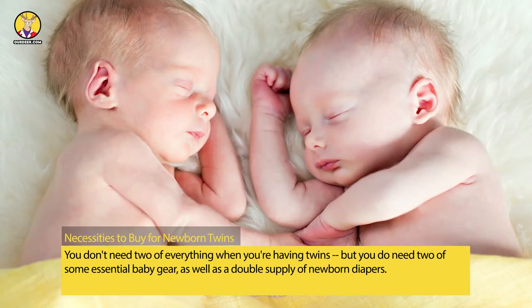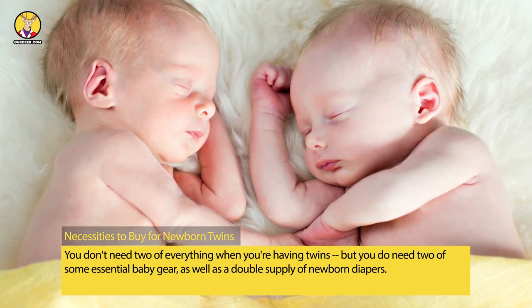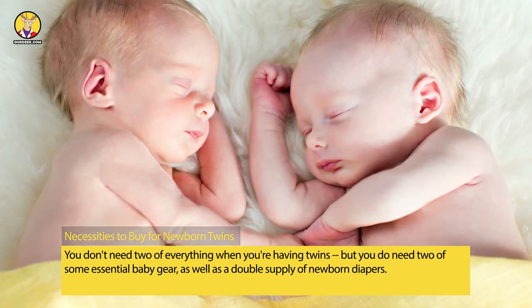Necessities to Buy for Newborn Twins. You don't need two of everything when you're having twins, but you do need two of some essential baby gear, as well as a double supply of newborn diapers.